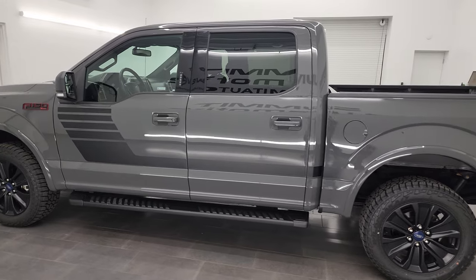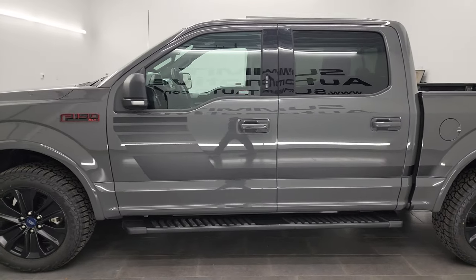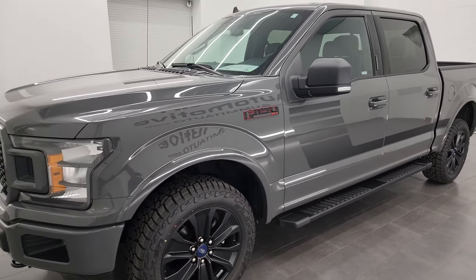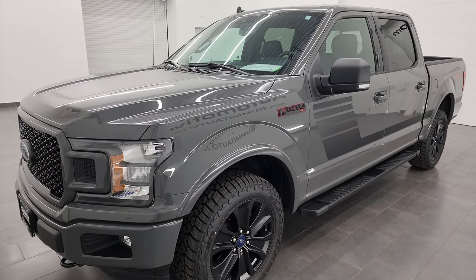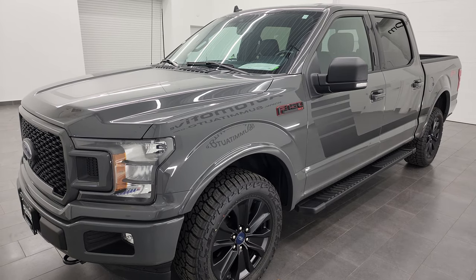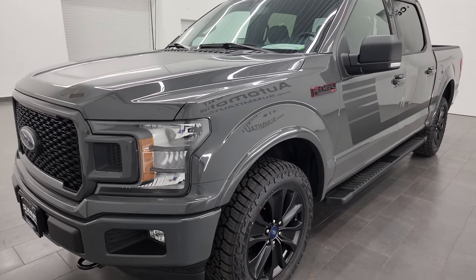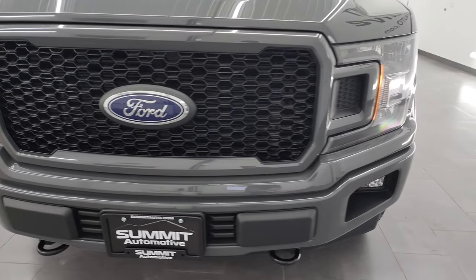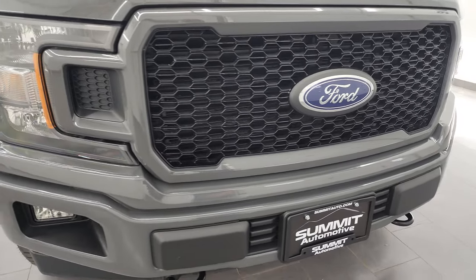This 2020 Ford F-150 has the 5-liter V8 gas engine, puts out 400 horsepower, and it's paired up with the 10-speed automatic transmission for 2020. This truck has been fully safetied and inspected by our service shop, has a fresh oil and filter change, all the fluids have been checked and topped off, and it is 100% ready to go.